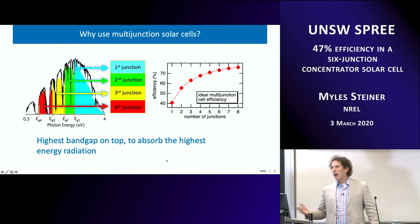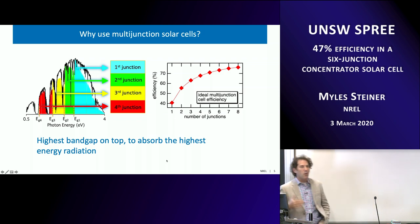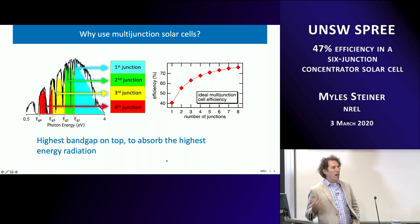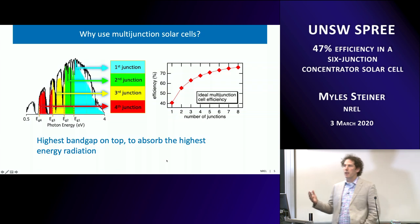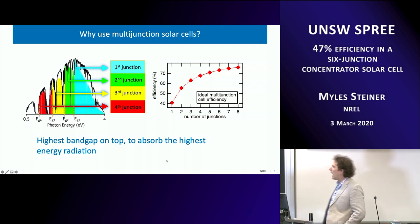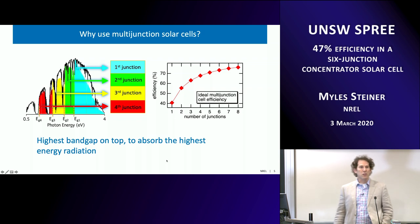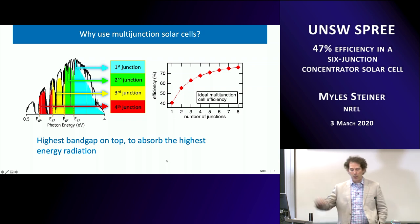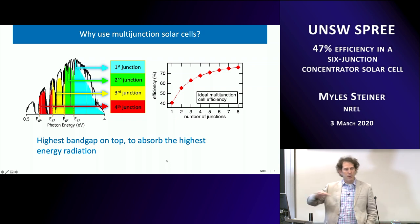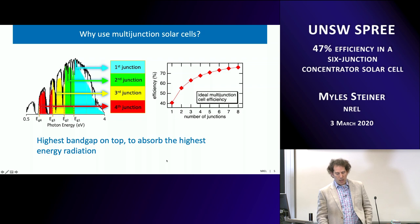In practice, you put the highest band gap cell on top, followed by the next highest, and so on, with the lowest band gap cell on the bottom, so that light transparent to the top cell gets collected by the second junction, and so on. There are lots of models in the literature. This model of efficiency versus number of junctions shows it goes up as a function of the number of junctions — it starts to roll over, but clearly as you add junctions, efficiency goes up.